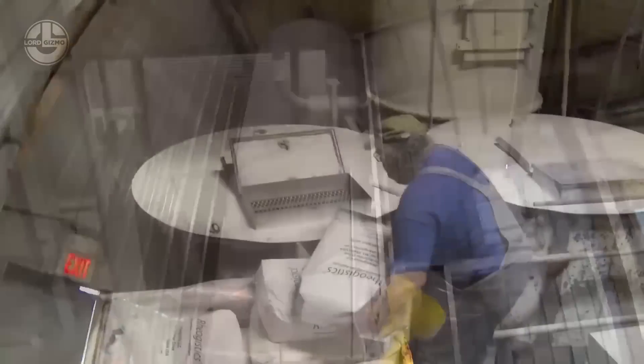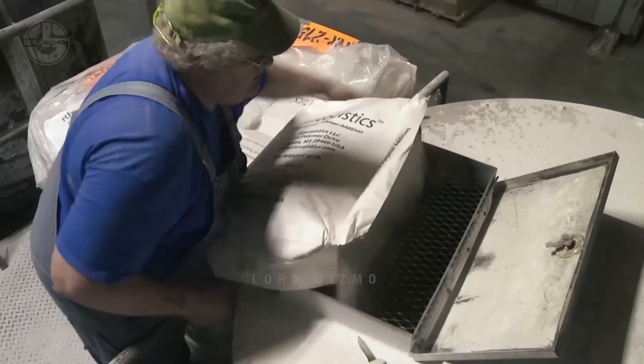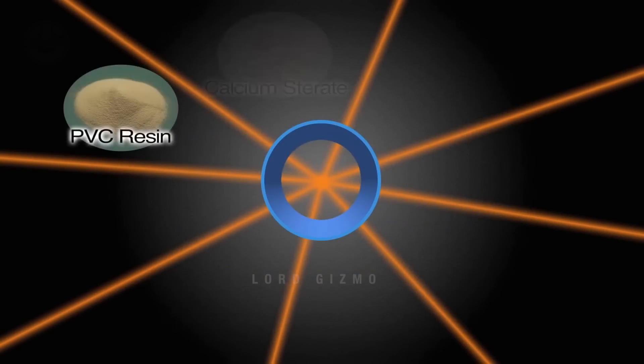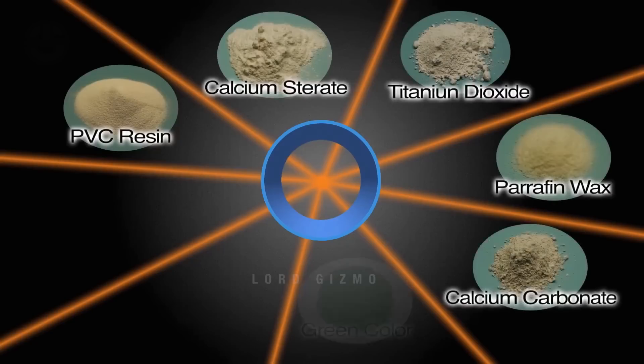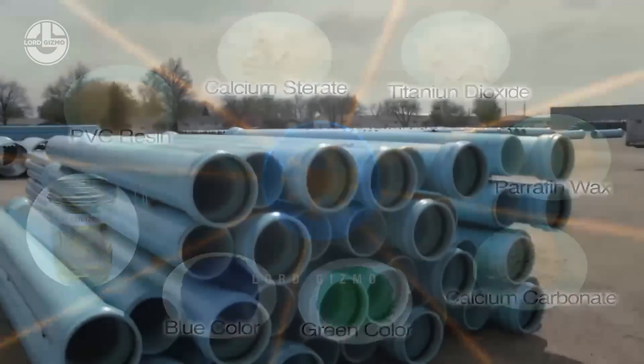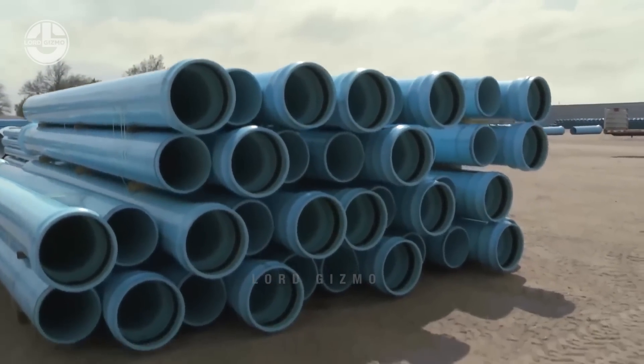PVC pipes are mostly made up of PVC resin, along with these other materials. Depending on the quality of the pipe, they can also add their desired measurements of stabilizers, lubricants, and colorants. Later, you will see how these raw materials can result in high-quality PVC pipes.